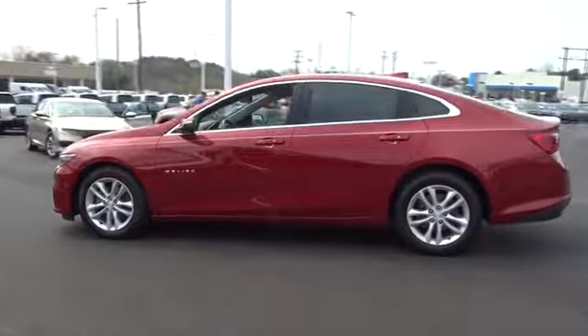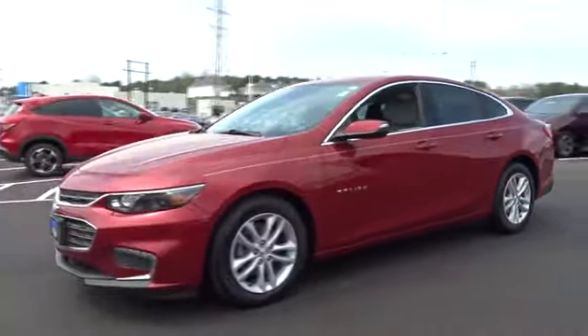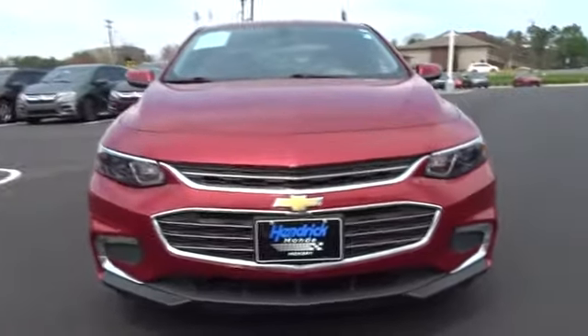Backup camera, keyless entry, adjustable steering wheel, driver lumbar, cruise control, keyless start, ABS four-wheel, four-wheel disc brakes, aluminum wheels.